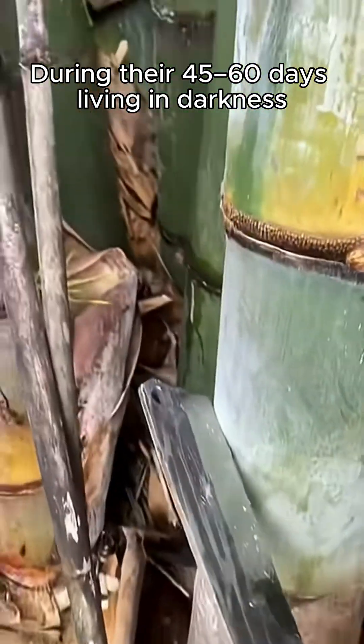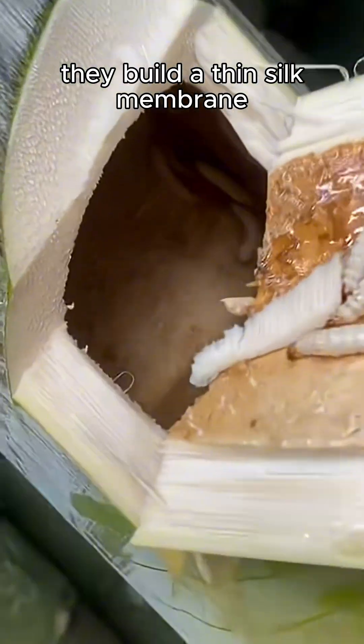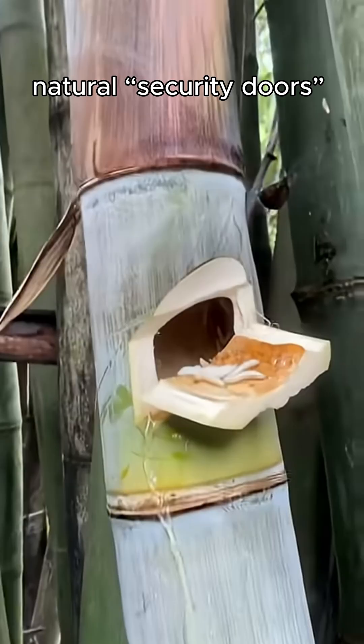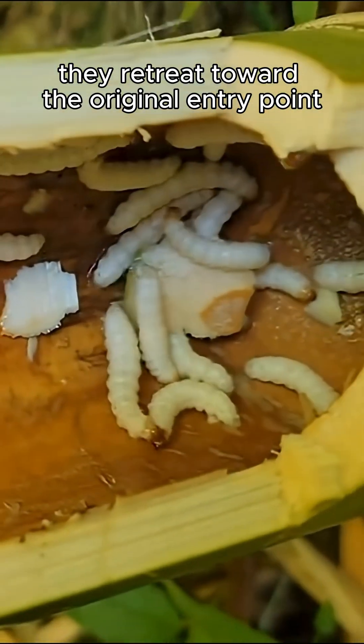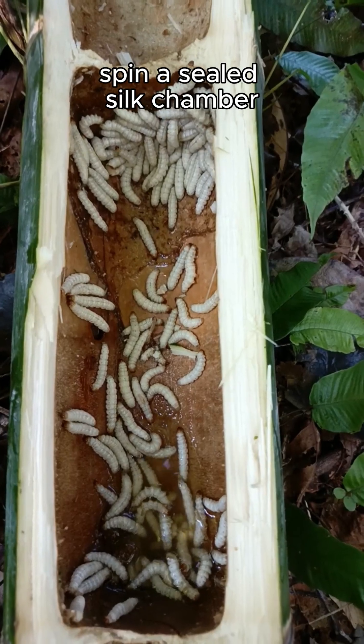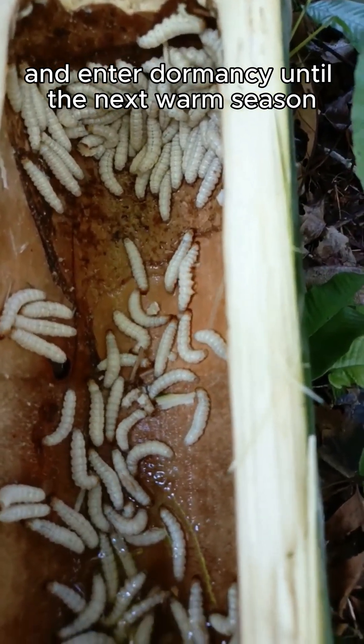During their 45 to 60 days living in darkness, each time the larvae pass through an internode, they build a thin silk membrane — natural security doors that block water and predators. By the end of the fifth instar, they retreat toward the original entry point, spin a sealed silk chamber, and enter dormancy until the next warm season.